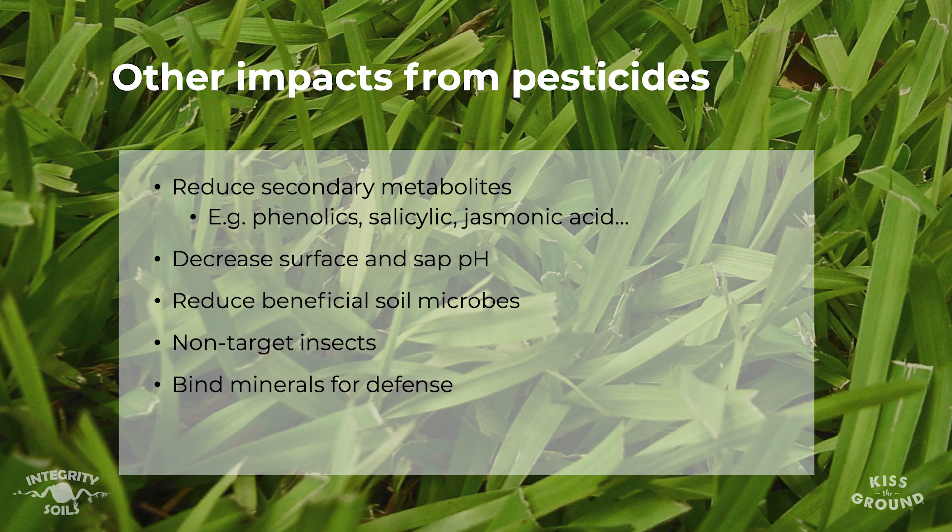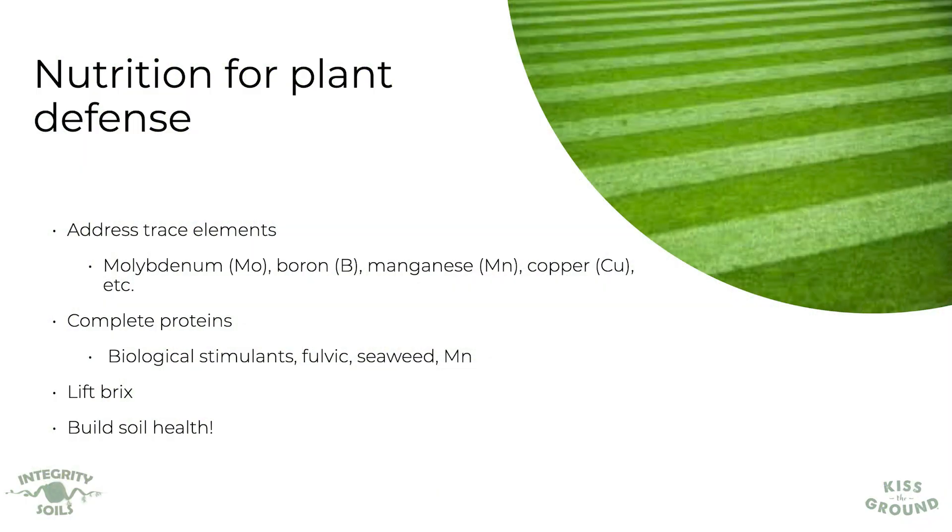At the end of the day we really need to look at how to address this holistically. Take a look at what's happening with your trace elements. How do we complete those proteins so that plants are no longer attractive to insects? Things like biological stimulants, fulvic acids, humic acids, and seaweed — take care of your trace elements, as that might be what's missing to help complete those proteins.